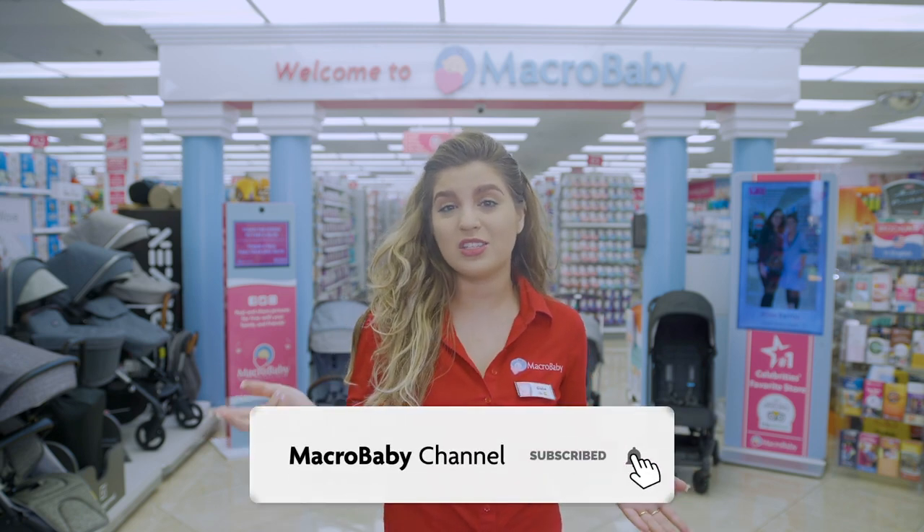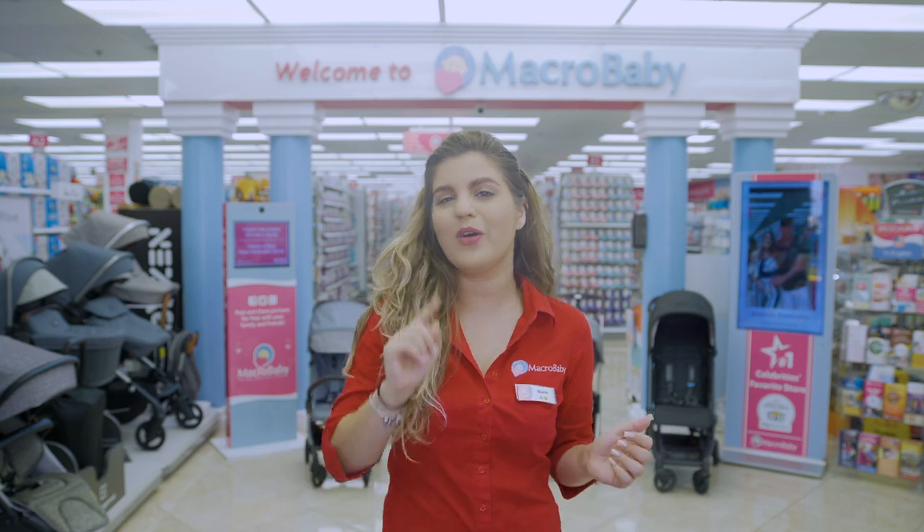Hey guys, my name is Julia. I'm going to show you this year's best compact strollers. Don't forget to like and subscribe to our channel, and if you have any suggestions or want to make any comments, leave them down below and stay tuned.